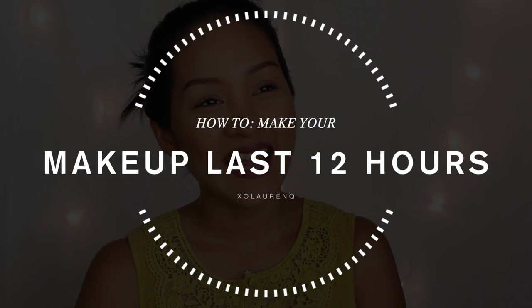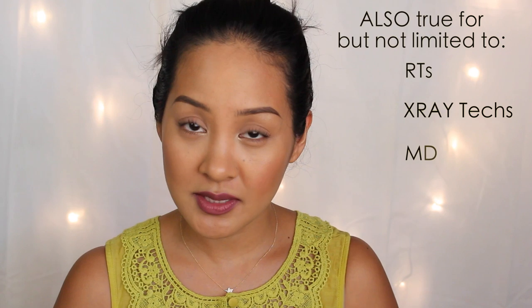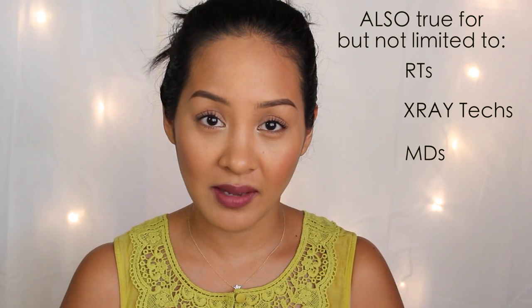Hey guys, welcome back to my channel! Today I'm going to be going over how I keep my makeup on for at least 12 hours. I'm saying at least 12 hours because I am a nurse — nurses typically do 8 to 12 hour shifts. I do 12 hours at least three times a week, and that 12 hours of wearing makeup is actually about 15 to 17 hours from the time I put it on to the time I take it off.